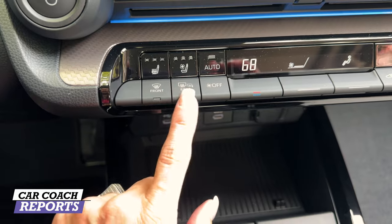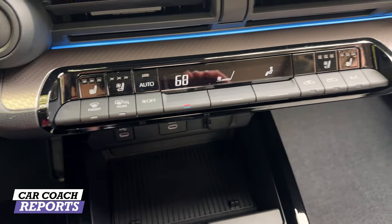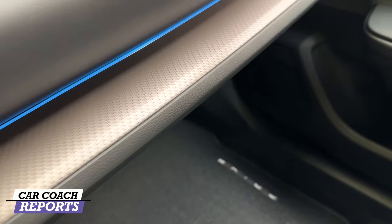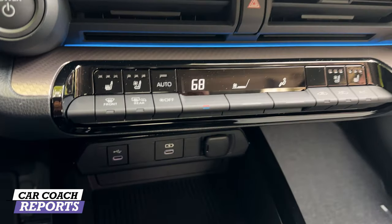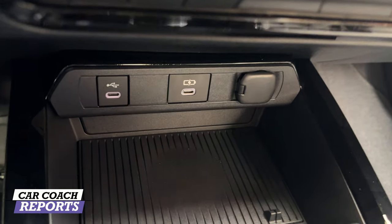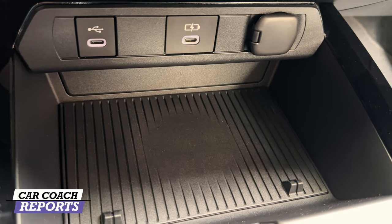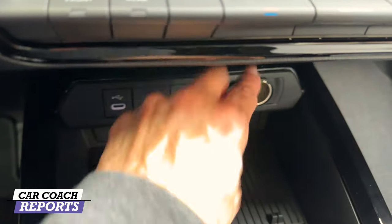Three-stage heated and three-stage ventilated seats, automatic climate control adjustments, and a really nice aluminum trim detail running all the way along and up into the curve of the dash. Standard features include Apple CarPlay, Android Auto, Wi-Fi hotspot, a fixed glass roof option, digital key, power back door, advanced parking, and wireless charging. There are also two USB ports and a regular outlet in the center console area.